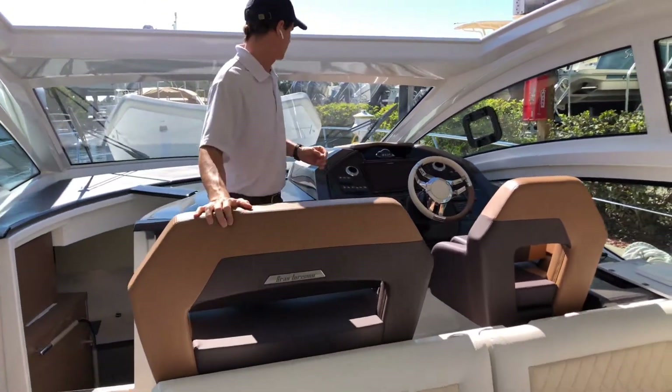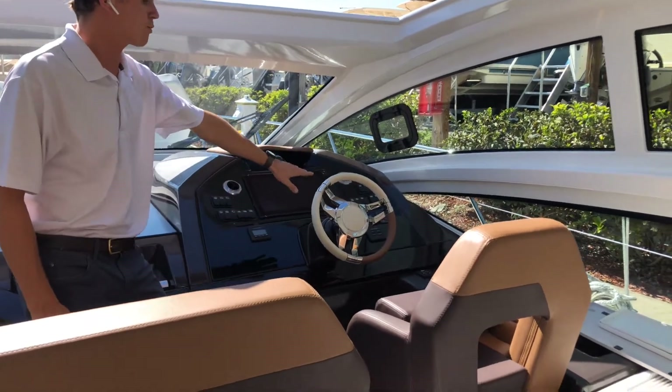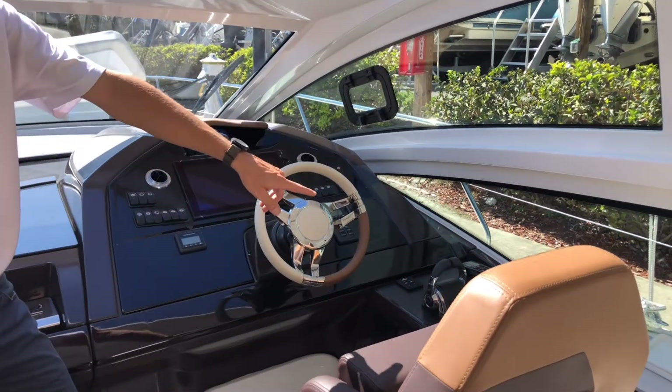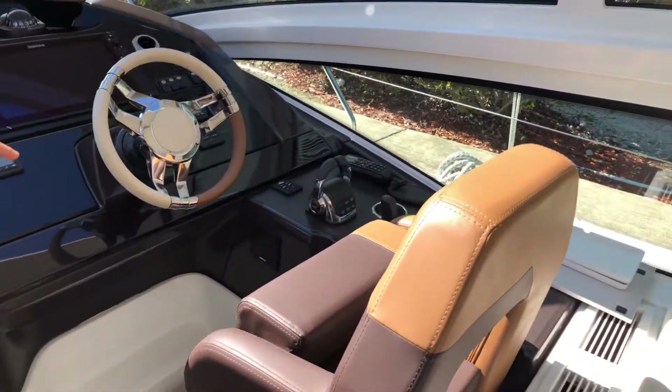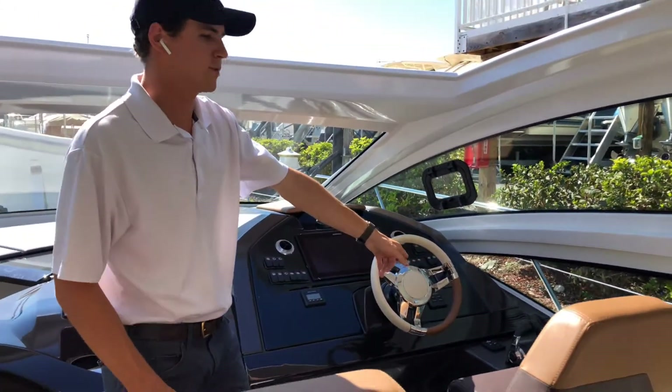Coming up to the helm, you have the large Simrad unit and your Volvo gauges. This one's equipped with joystick technology as well, and you have a bow thruster. Lenco LED trim tabs also.